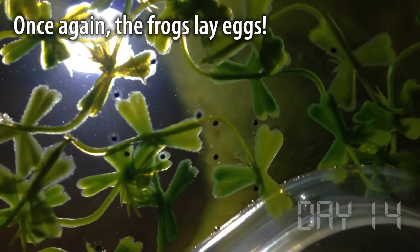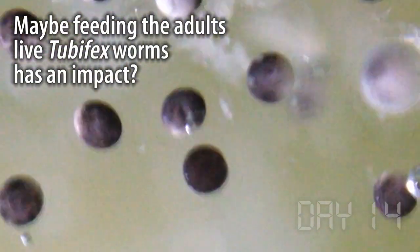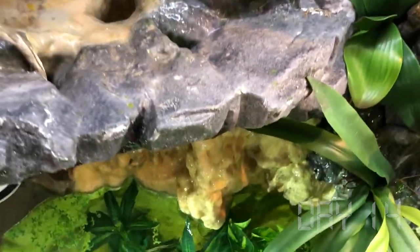Two weeks into this project and I'm starting to get the swing of things. This morning there's even a batch of hundreds of new eggs, and they seem like they're developing right before my eyes. I don't know what's causing so much egg laying right now — maybe it's the food, or maybe it's the time of year. Whatever it is, there's no question that I now have a fully certified frog nursery.